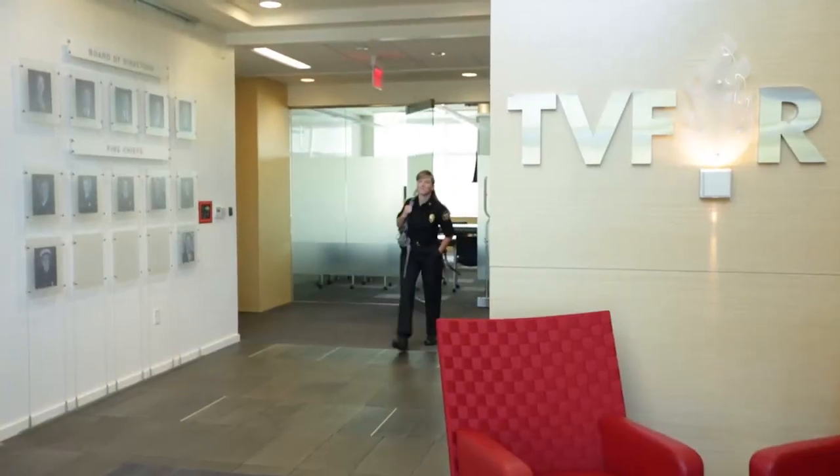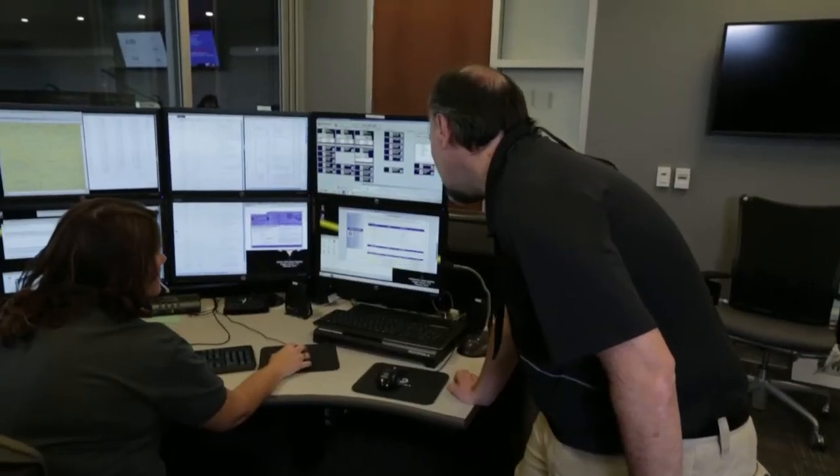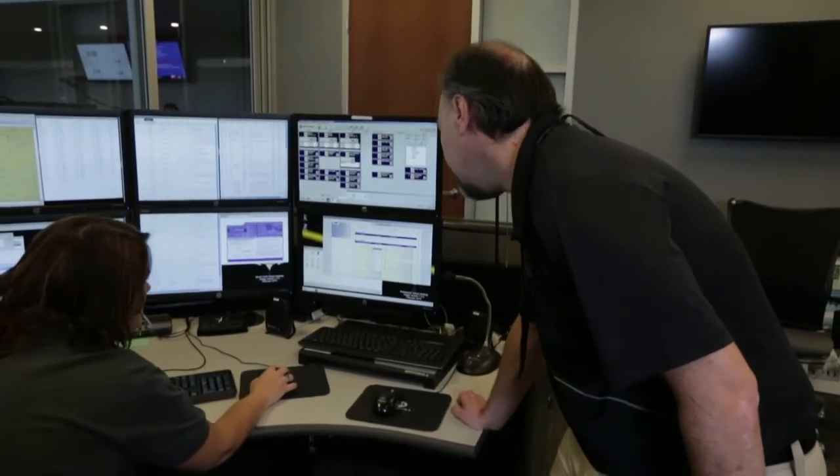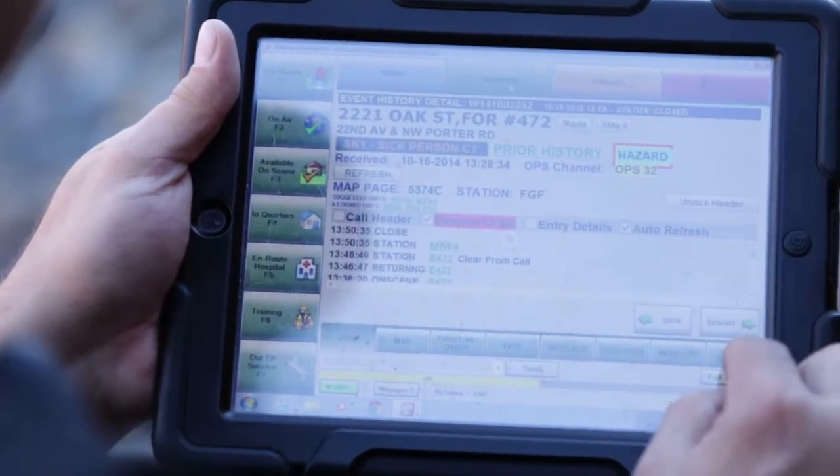The reason that being highly mobile is important for public affairs or public information officers is because we're on call 24 hours a day, 7 days a week. We need to be able to access not only real-time information about the incidents that we're responding to, so that we can describe for our community and the news media what's happening nearby.